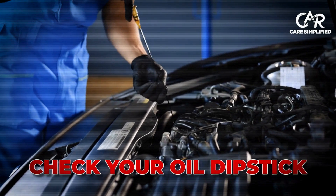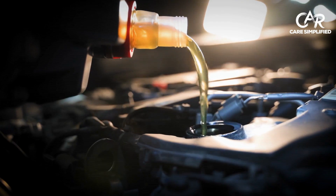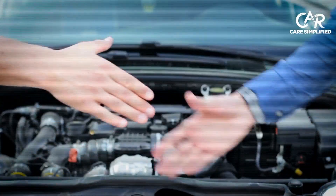Check your oil dipstick. If it's below the minimum line, you're running dry. Add oil slowly, checking the level every quart. Never drive with this light on. Call a tow truck instead of buying a new engine.